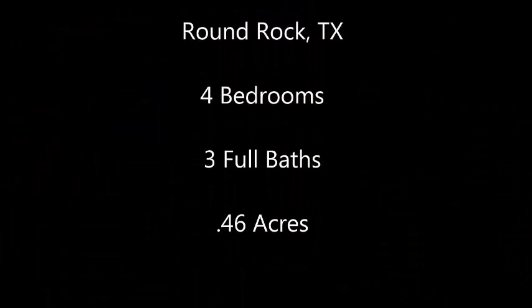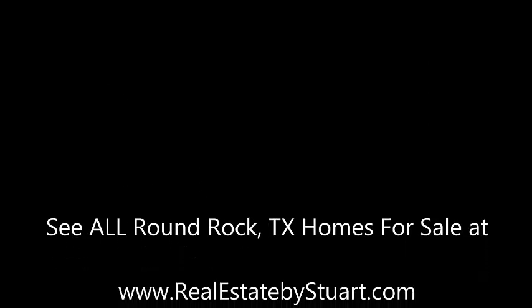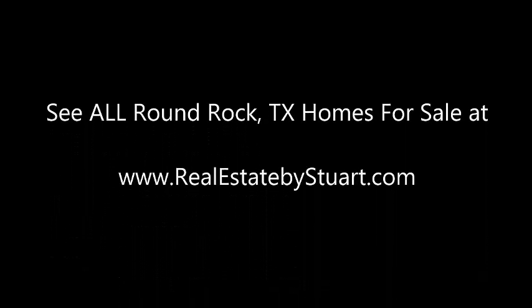Once again, 905 Catalpa Cove is in Forest Ridge. I'm Stuart Sutton. Call, text, or email if I can help in any way. You can see all homes for sale in Round Rock at realestatebystuart.com. Thanks so much and make it a powerful day. Bye-bye.